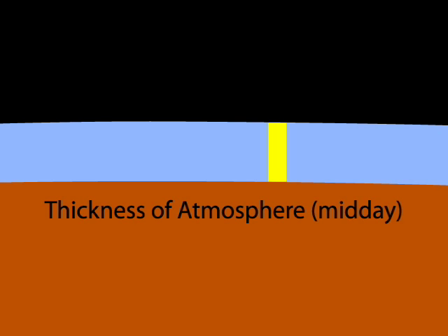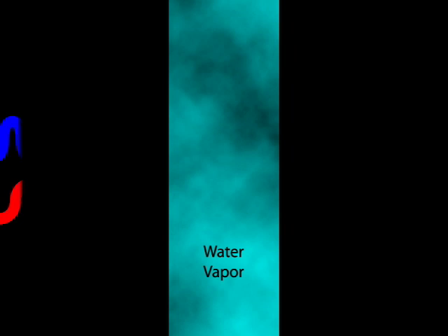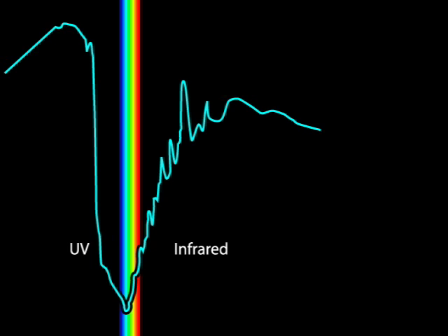Secondly, the sun is low in the sky, and so the light is forced to travel through much more of the atmosphere than it does at midday. In the process, it passes through far more water vapour and dust. Water vapour and dust both absorb the short wavelength blue light, while letting the longer wavelength red light pass straight through to your eyes.